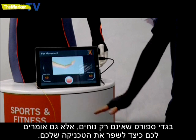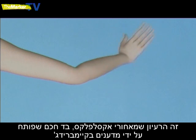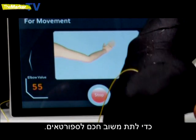Sportswear that's not only comfortable, but actually tells you how to improve your technique. That's the premise of Exalflex, a smart fabric developed by scientists in Cambridge to provide intelligent feedback for athletes.